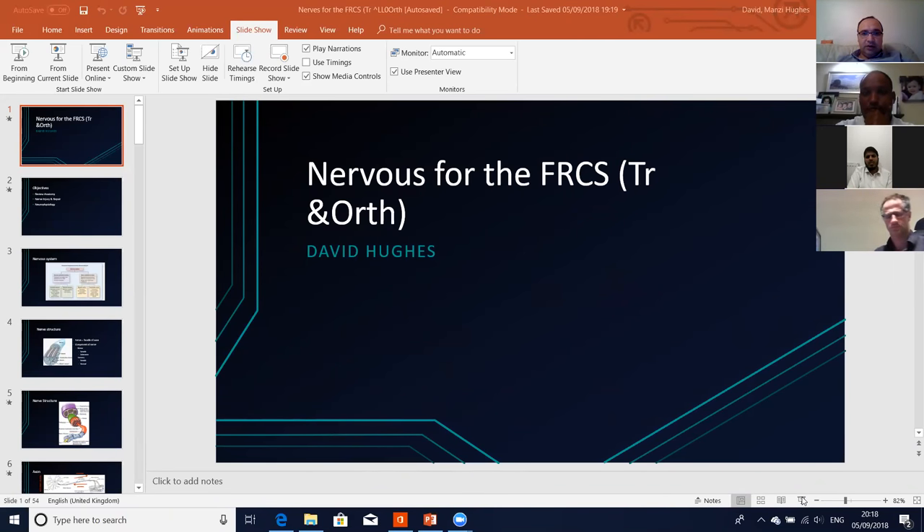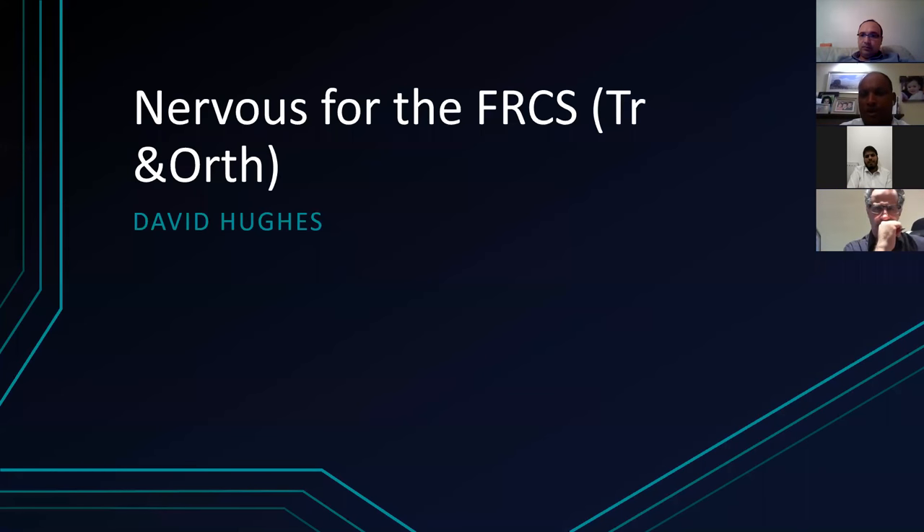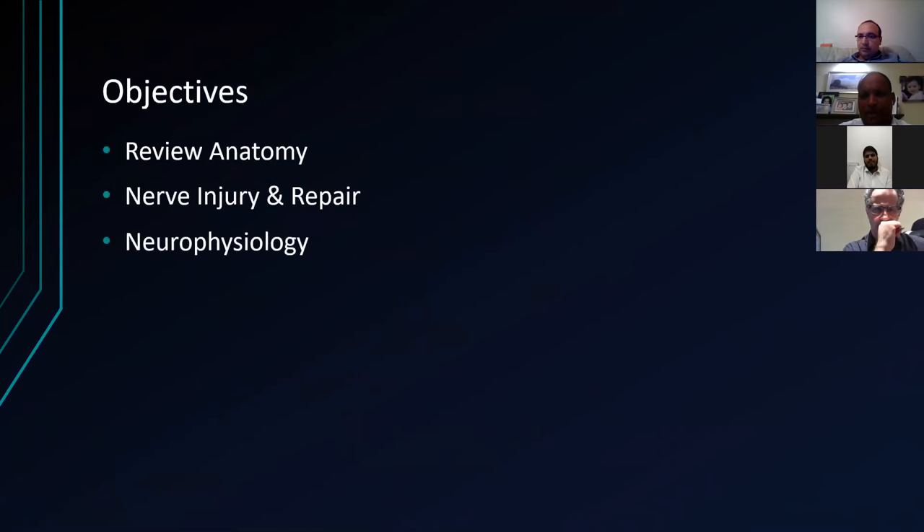So we're talking about nerves and neurology for the FRCS. I'm going to do a review of the anatomy and a bit about nerve injury. I'm afraid I had a bit of an issue with my presentation, so the slides about repair are somewhat missing. And then I've got a bit more about neurophysiology — we'll talk about nerve conduction studies in particular, because I had a couple of questions on these in the exam myself, and it's not the best time to find out about it in the exam.